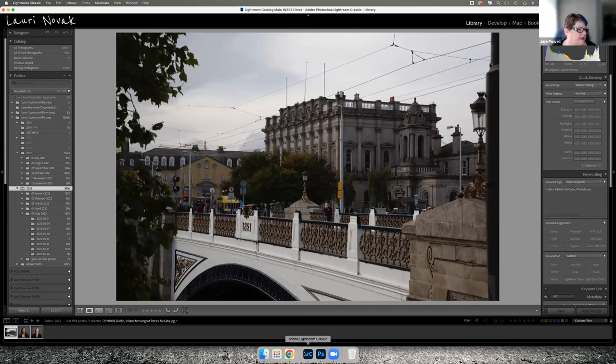You could also search via the image itself — that's another way to do it if you have no other information. Someone pointed out they do that a lot with flowers, to find out what type of flower something is, by doing a Google image search.